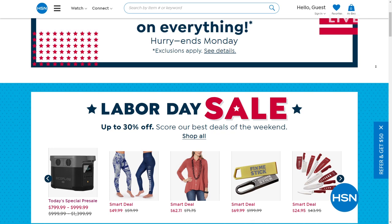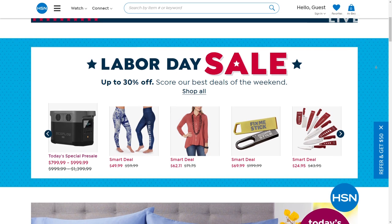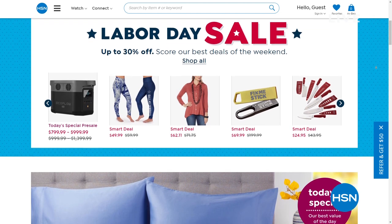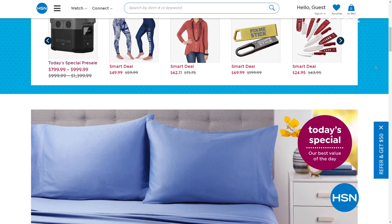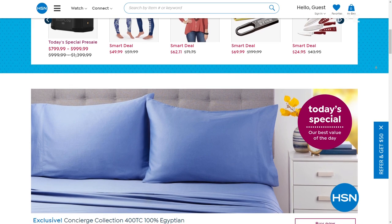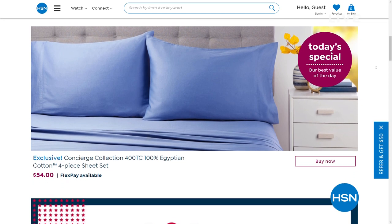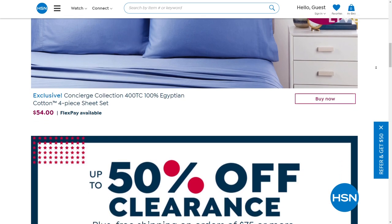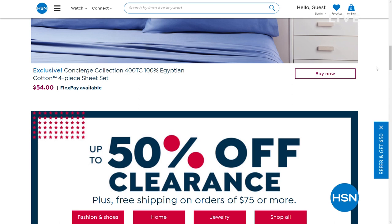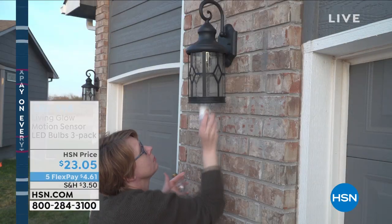Not only can you get this home for around $12, you can get our today's special — if we have any remaining — that gorgeous Concierge Collection Egyptian cotton sheet. We've got our Labor Day sale this entire weekend. If you'd like to pay things off interest free over time with any credit card, it makes it so much easier to get things home. We've also got $40 off on your HSN card. While you're on hsn.com getting that today's special before it's completely sold out, go ahead and apply for an HSN card — we'll give you $40 off your first purchase, just for Labor Day weekend.